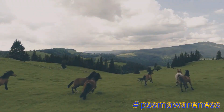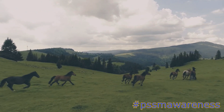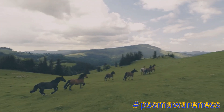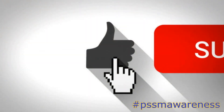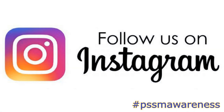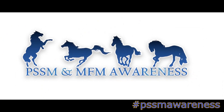And that concludes our episode on the PSSM symptom tightness. We hope you enjoyed this episode and that you now have more of an understanding of what tightness looks like in PSSM horses. Don't forget to like this video, subscribe, join our Facebook group, follow us on Instagram, and check out our website for all things PSSM, MFM, and RER. Thank you for watching!